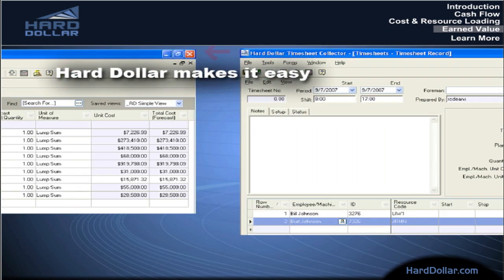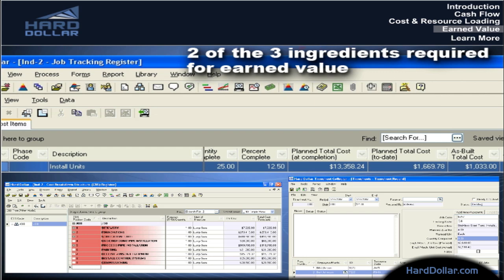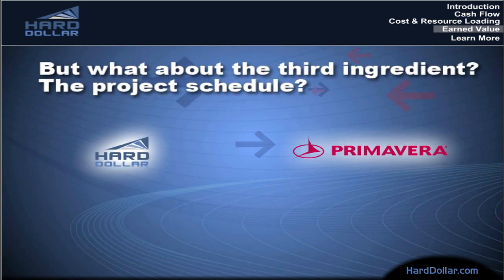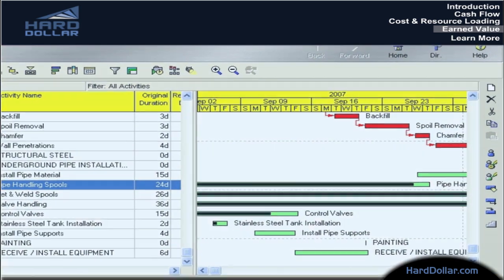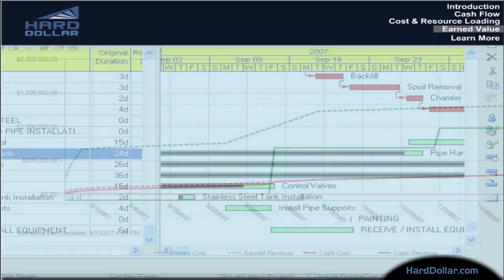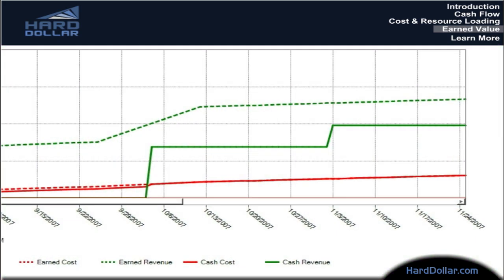Simply by using Hard Dollar, you're already managing two of the three ingredients required for earned value: budget and progress. But what about the third ingredient, the project schedule? Hard Dollar's two-way integration with Primavera populates all the information needed to perform earned value analysis. Percent-complete information is sent into Primavera and start and finish dates are returned to Hard Dollar. Producing the reports you need and your customers need is then just a matter of a few mouse clicks.